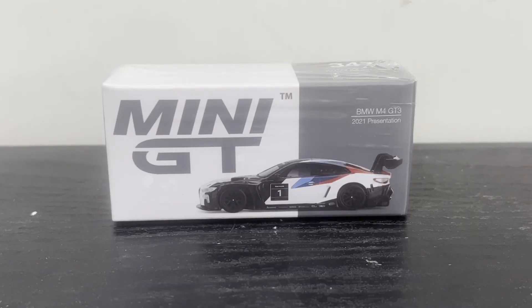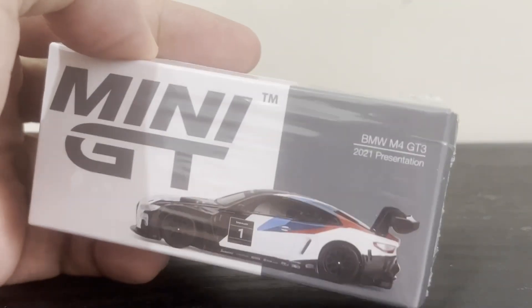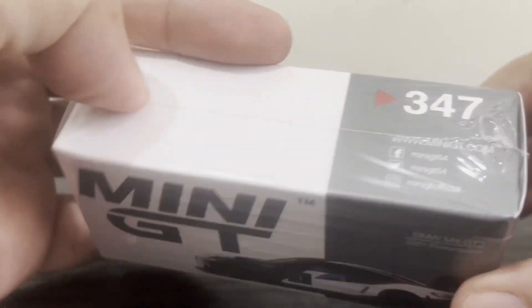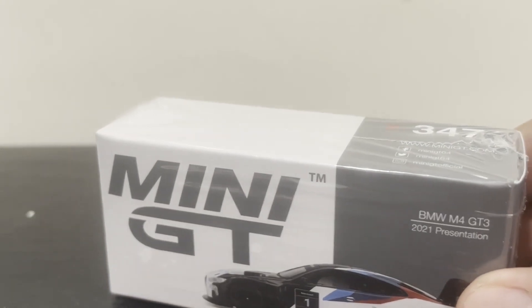Hello diecast fans and welcome to another brand new episode of Jim's Magnificent Miniature Motor Cars and to an unboxing I've actually been looking forward to for quite some time — this BMW M4 GT3 by Mini GT, which oddly enough is numbered 347 and yet somehow managed to come out much later